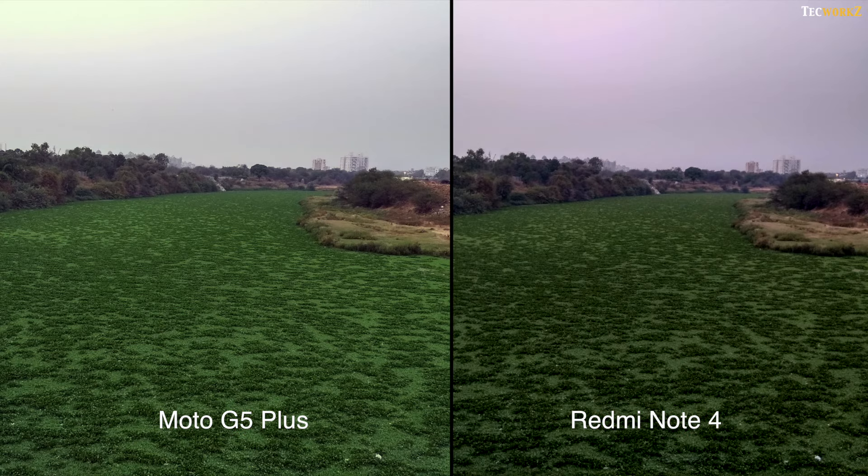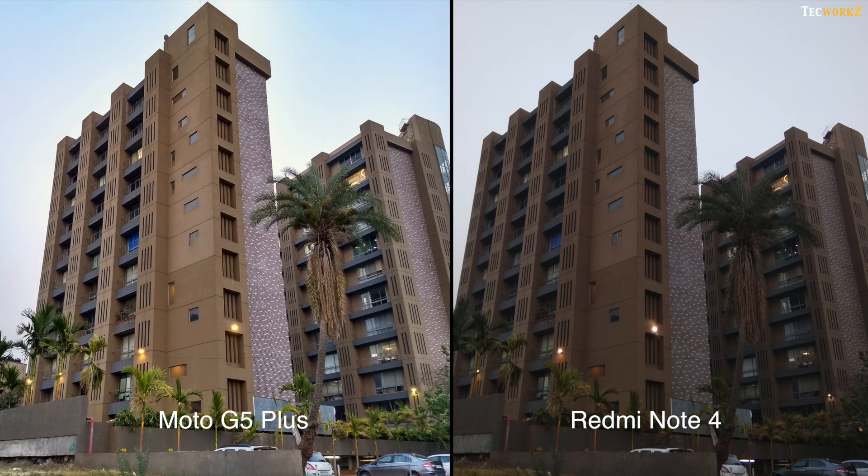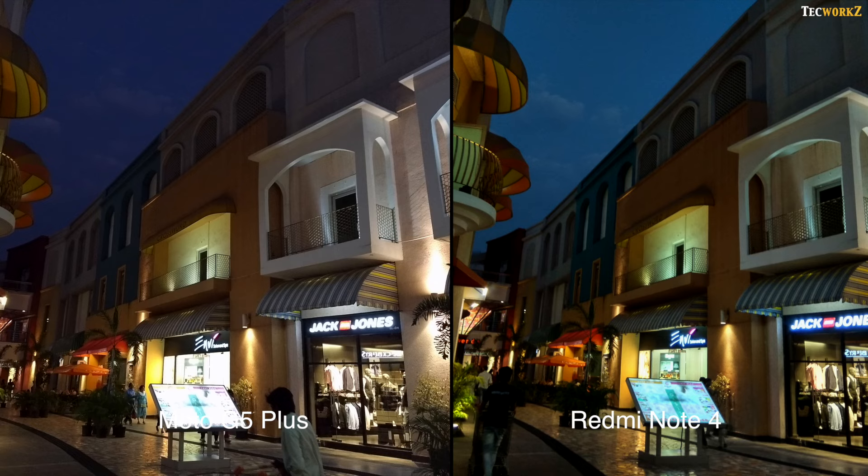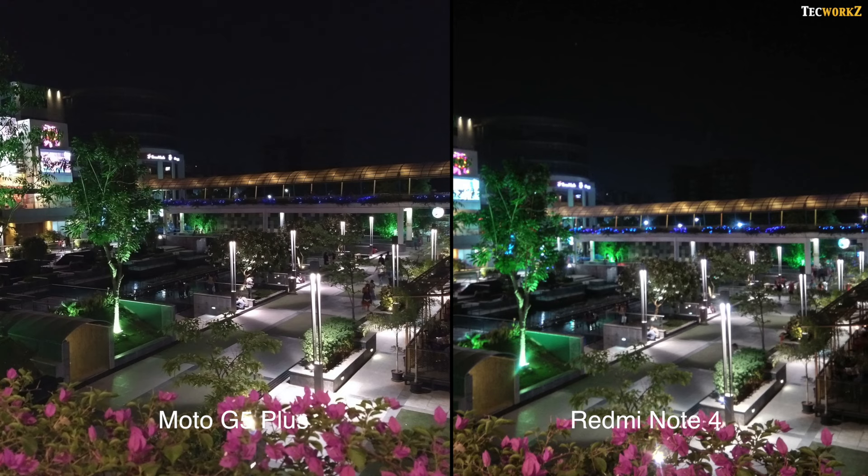As the light starts to go down, we begin to see a big difference in the images from both phones. Images from the Moto G5 Plus are a lot cleaner and sharper, and it still manages to capture better colours. Neither of these cameras have optical image stabilisation, but the Moto G5 Plus has electronic stabilisation, and that combined with the f1.7 aperture helps it capture more detailed, sharper images than the Redmi Note 4 in these lighting conditions.